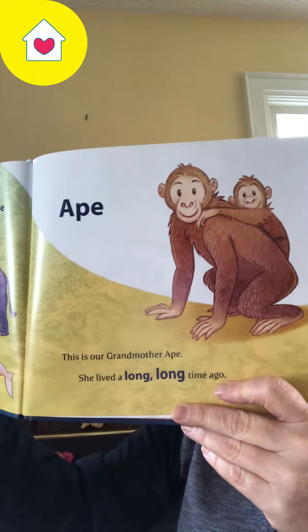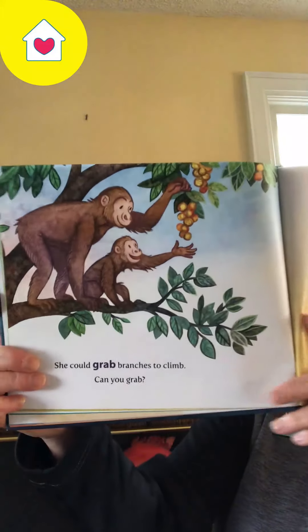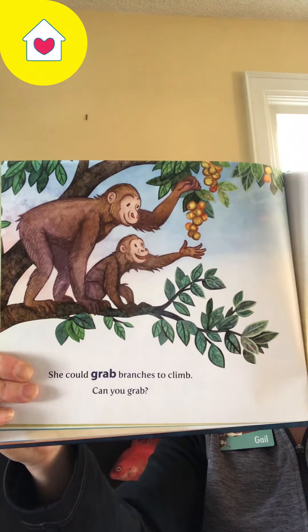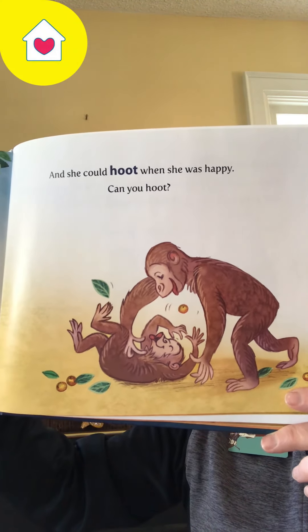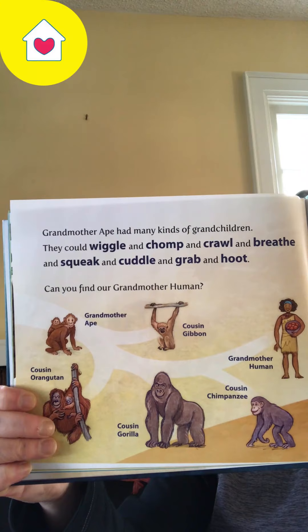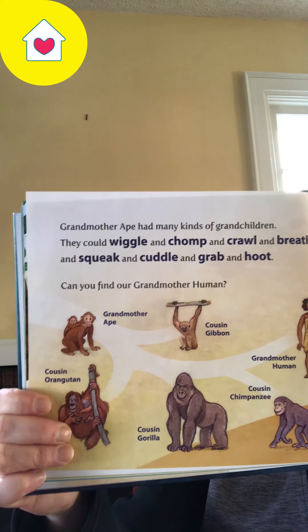This is Grandmother Ape. She lived a long, long time ago. She could grab branches and climb. Can you grab? And she could hoot hoot when she was happy. Can you hoot? Grandmother Ape had many grandchildren. They could wiggle and chomp and crawl and breathe and squeak and cuddle and grab and hoot.